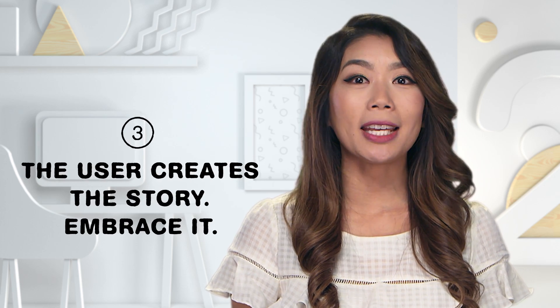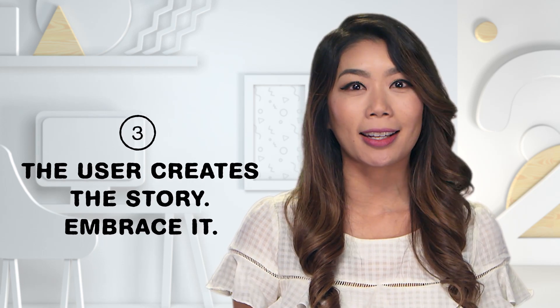Number three: story-making will be in the hands of the user — embrace it. Move people from passive viewing to participants. Normally a director chooses every shot you see, but here you are essentially giving control to the audience. In the Google Spotlight story Pearl, you're sitting in a car, traveling with the characters along the road of life. You choose where you look, picking up pieces of the story as it unfolds around you.